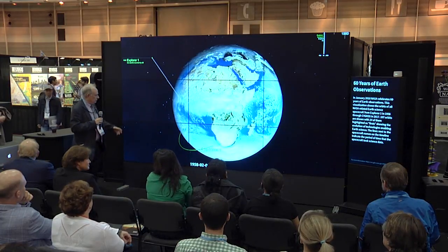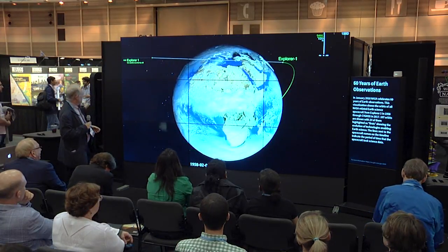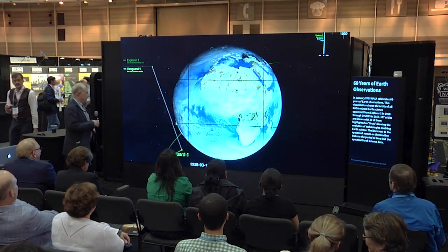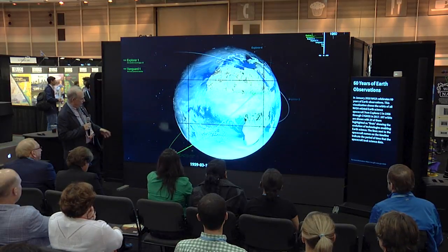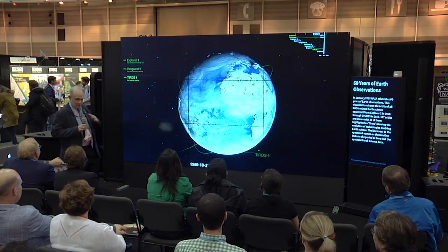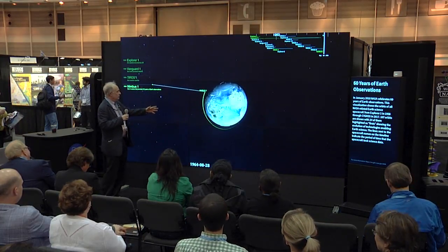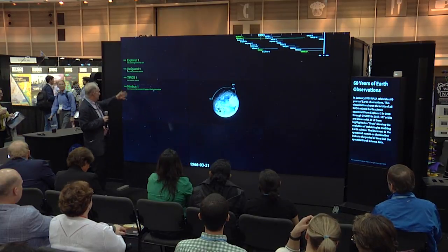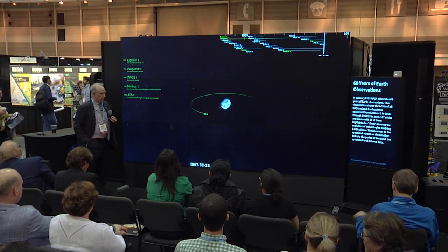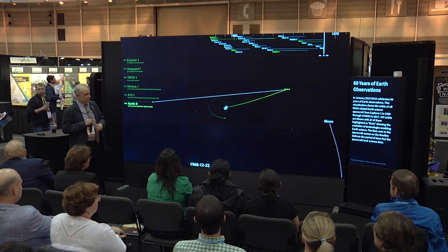Next I want to look back at 60 years of Earth observation. In January we'll be celebrating 60 years from the launch of Explorer 1. What you have here is a sense of how the orbits of NASA-related Earth science spacecraft have evolved over time. Early on there's not a lot, so they speed it up. By the time you get to 1964 you can see some other things; there's a timeline up there showing some of the highlights of how we've looked at the Earth as a system — and there you see Apollo 8.